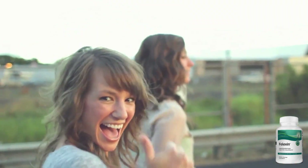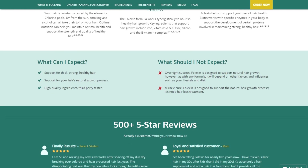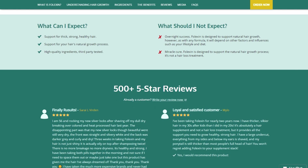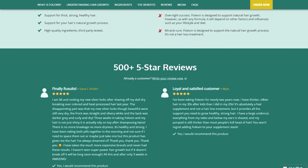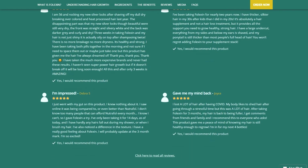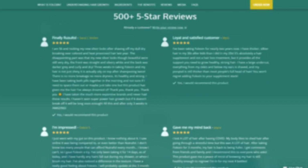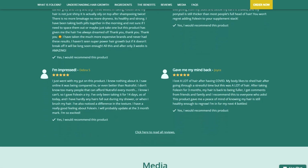Countless individuals have experienced remarkable results with Falexin. Sarah L. Burden reported impressive results after three weeks of using Falexin: shiny, healthy, and stronger hair with reduced breakage and dryness. Milo achieved thicker and silkier hair in their 30s compared to their 20s after using Falexin for almost two years. Deborah S. saw a significant reduction in hair fall and improved texture within just 14 days. Joyce regained hair fullness and received compliments from friends and family after three months of using Falexin.